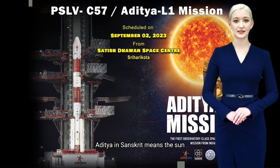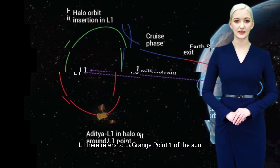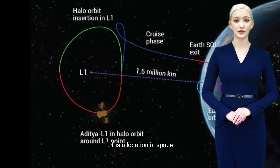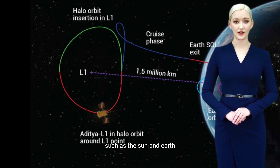Aditya in Sanskrit means the sun. L1 here refers to Lagrange Point one of the Sun-Earth system. For common understanding, L1 is a location in space where the gravitational forces of two celestial bodies, such as the sun and earth, are in equilibrium.